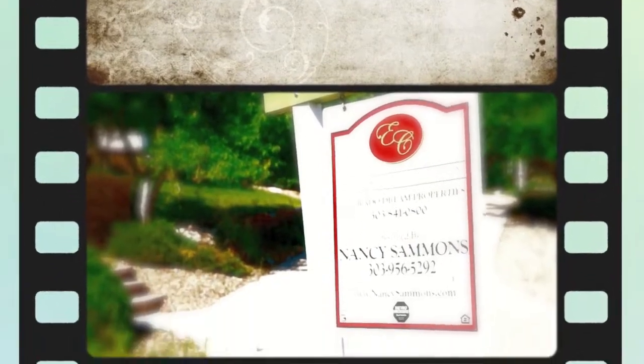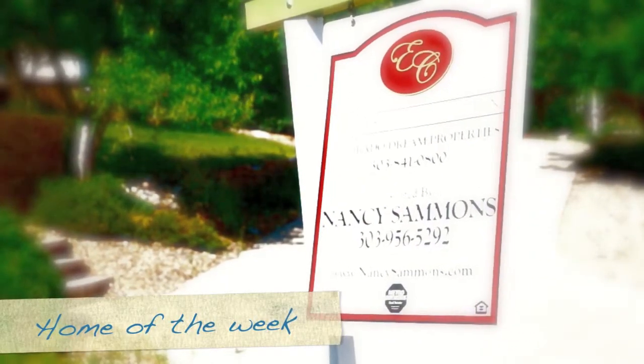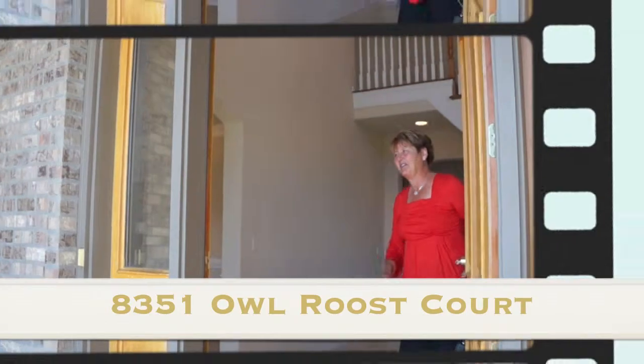Hi, this is Nancy Sammons and I'd like to show you my home of the week, 8351 Al Roost Court. Come on in, let me show you this house. You're gonna love it.